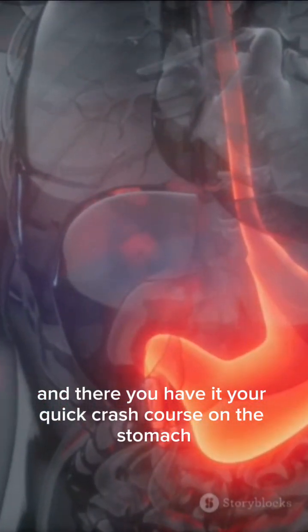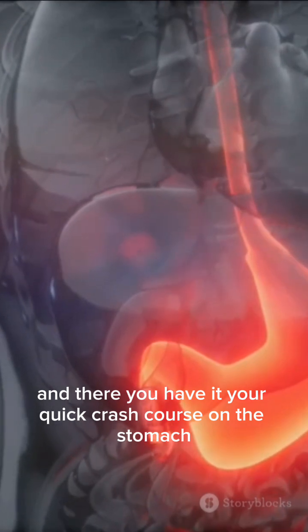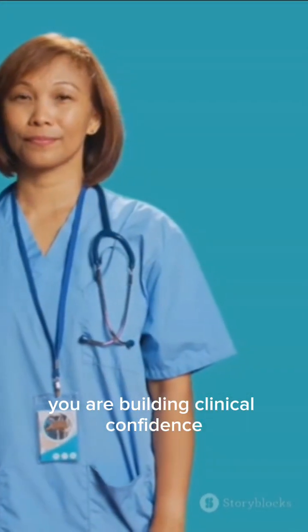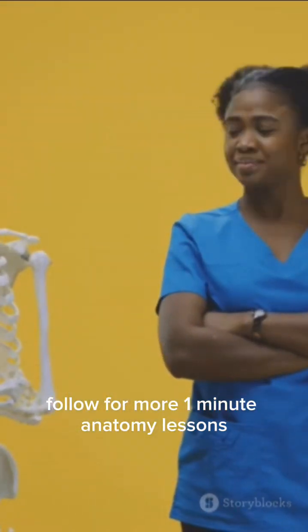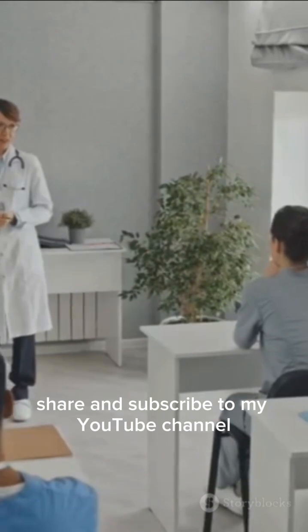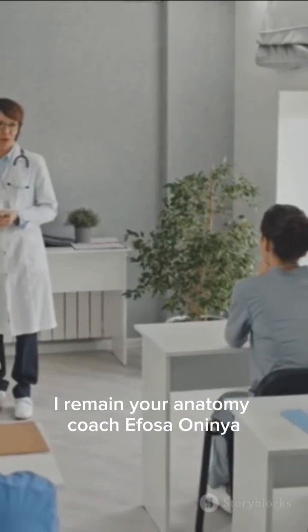And there you have it — your quick crash course on the stomach. You are not just learning anatomy, you are building clinical confidence. Follow for more one-minute anatomy lessons. You have got this! Like, share, and subscribe to my YouTube channel. I remain your anatomy coach, Efosa Onyina.